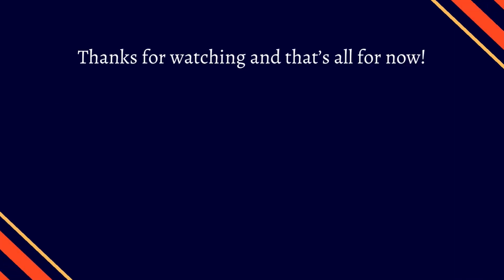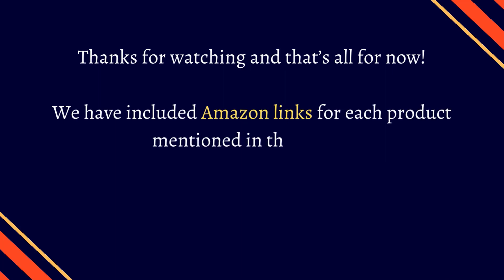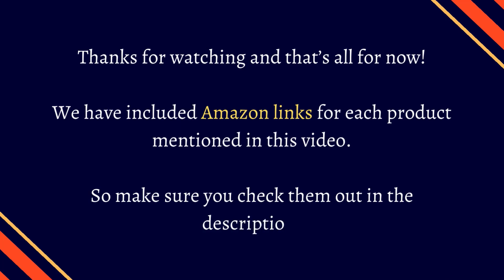Thanks for watching, and that's all for now. We have included Amazon links for each product mentioned in this video, so make sure you check them out in the description. We'll see you in the next video.